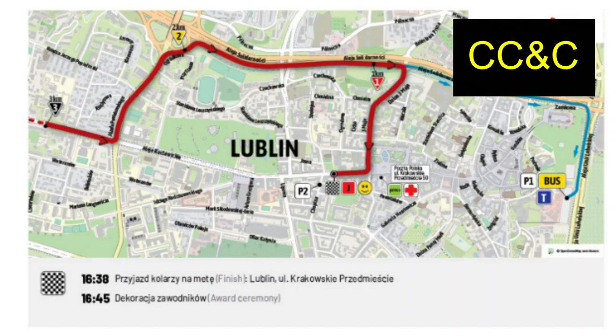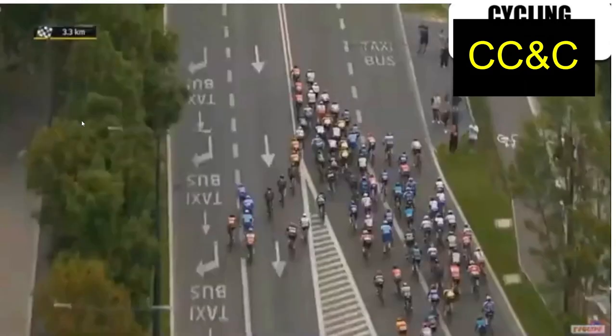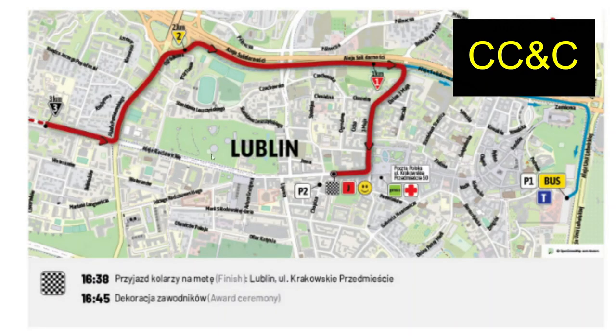This is the last three kilometres of the Tour of Poland. With 3km to go, it's pretty wide roads, there's a left-hand corner, then a right-hand corner where it actually narrows quite a lot, then back onto a motorway, a right-hand corner under 1km to go, a not-too-steep corner, and then a really, really important right-hand corner with about 200 metres to go.